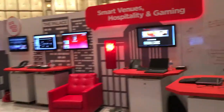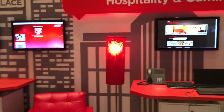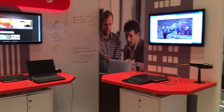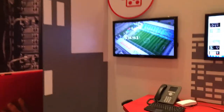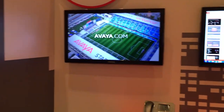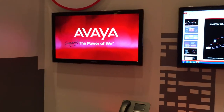Here's the smart venues, hospitality, and gaming area. You can see the different offerings on the screens — I think that's the security and surveillance section for in-venue. And then we also have the Avaya Stadium, and the new video that we created, which is pretty awesome. There were a bunch of people watching that video earlier today.